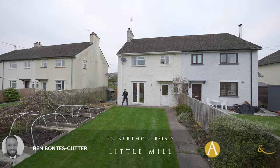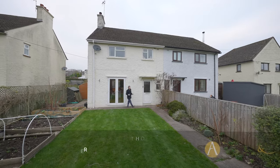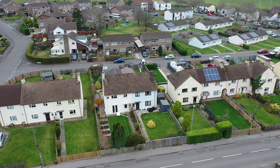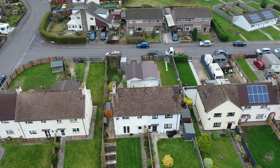Welcome to the picturesque village of Little Mill. Archer and Co are delighted to present to the market this exceptional three bedroom semi-detached home. The property itself is approximately 900 square feet and sits on a plot of approximately 0.1 of an acre.